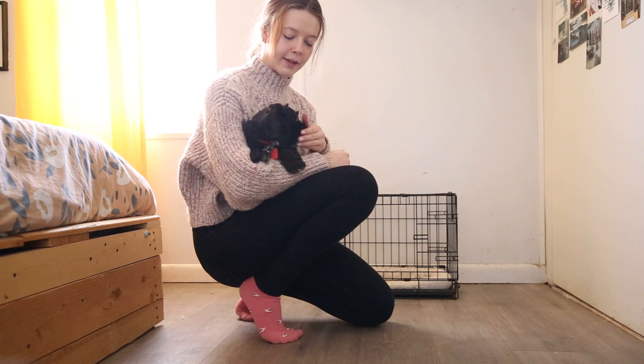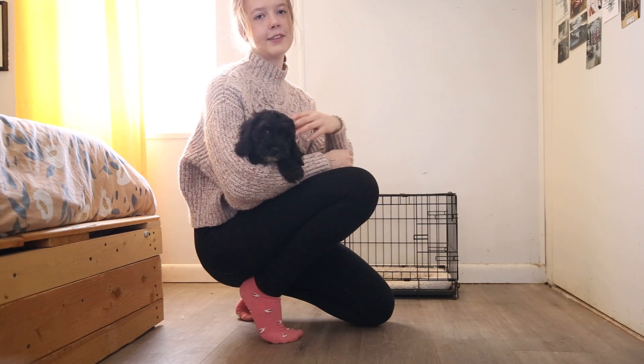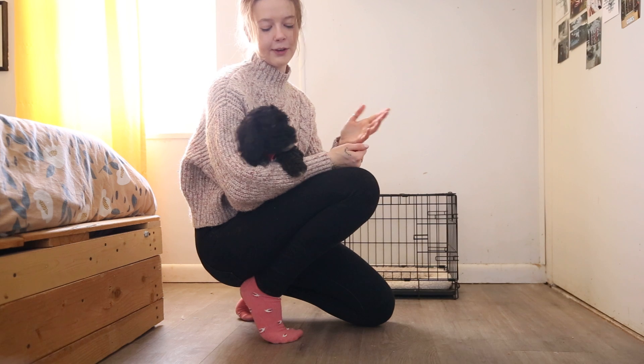He does have a mostly black coat but his brindling is starting to come out a lot on his legs and his ears. The older he gets, the more he'll be brindled actually.